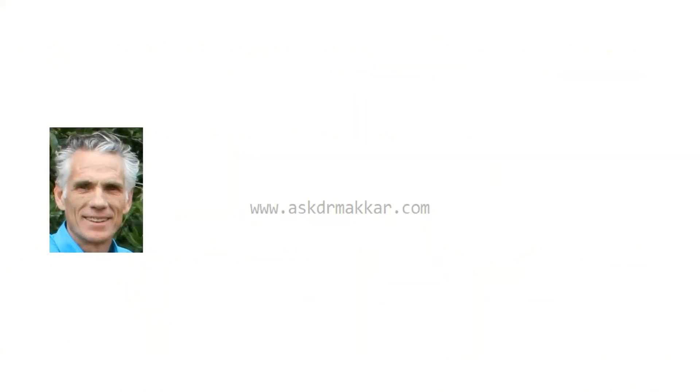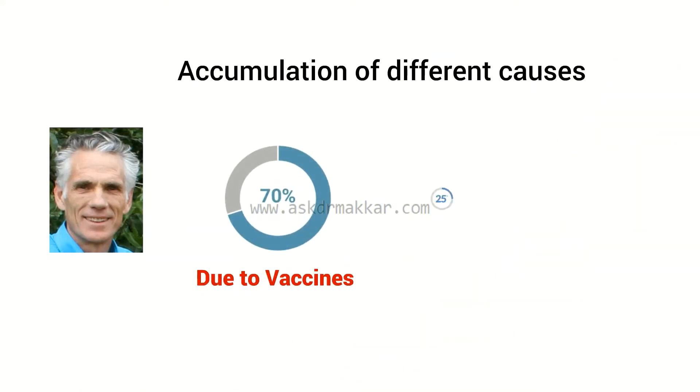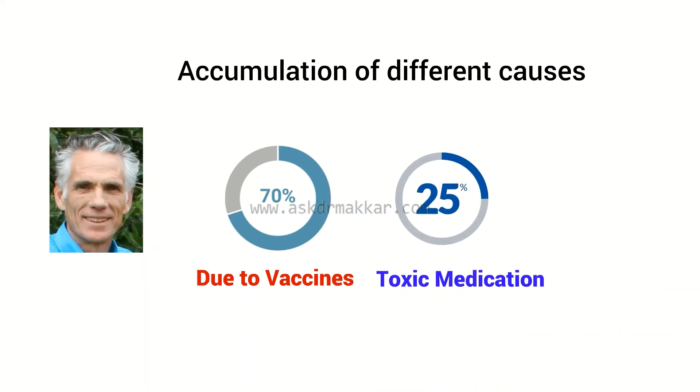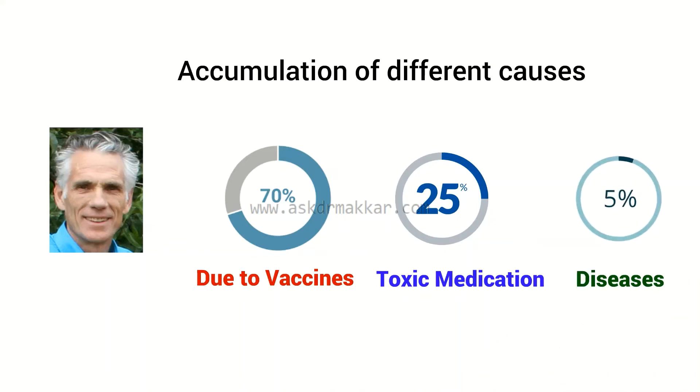In Dr. Smits' experience, autism is an accumulation of different causes: about 70% is due to vaccines, 25% to toxic medication and other toxic substances, and 5% to some diseases, addressed with isotherapy, a form of homeopathy.